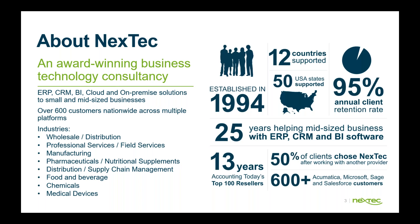We're also divided up across different industries including distribution, field services, manufacturing, food and chemicals, and medical device, to name a few.